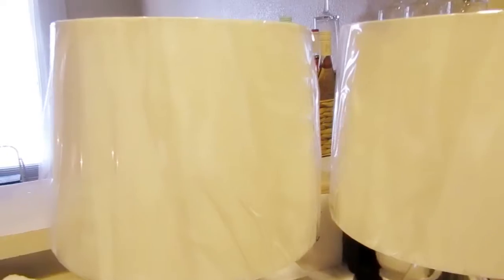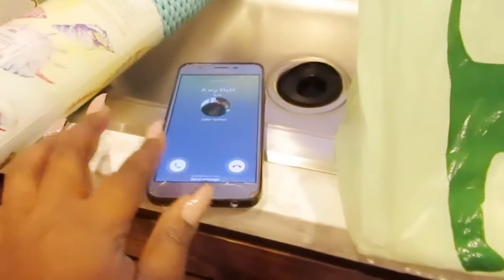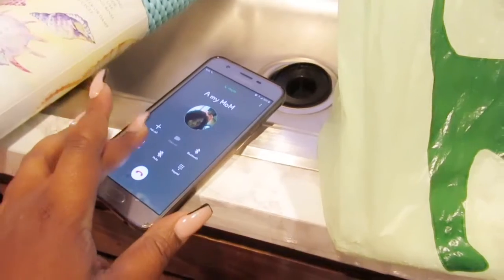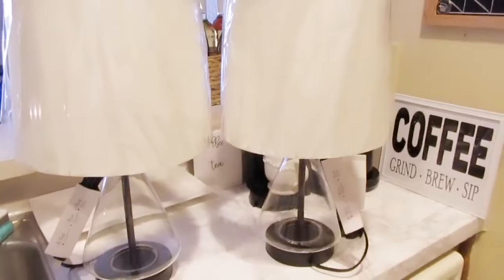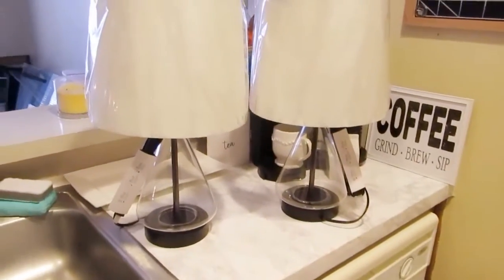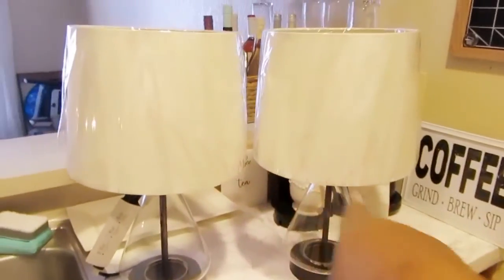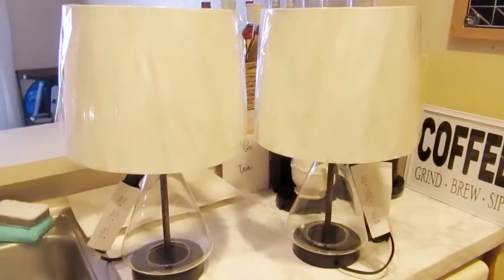My mom called in the middle of filming — she gets shy on YouTube so she didn't say hi on camera. But yeah, I got these two lamps from Walmart and I honestly just love them. I can't stop looking at them!